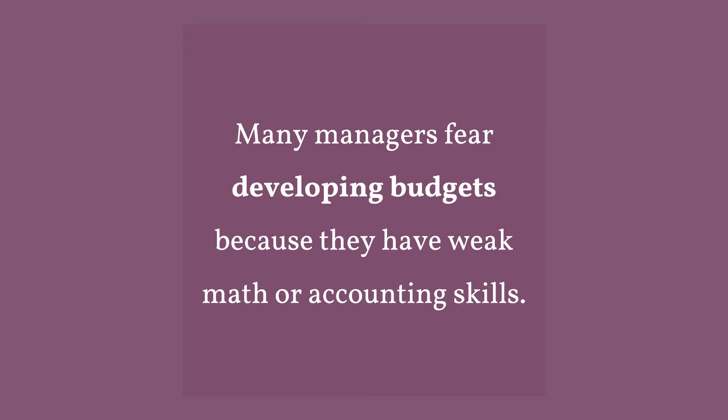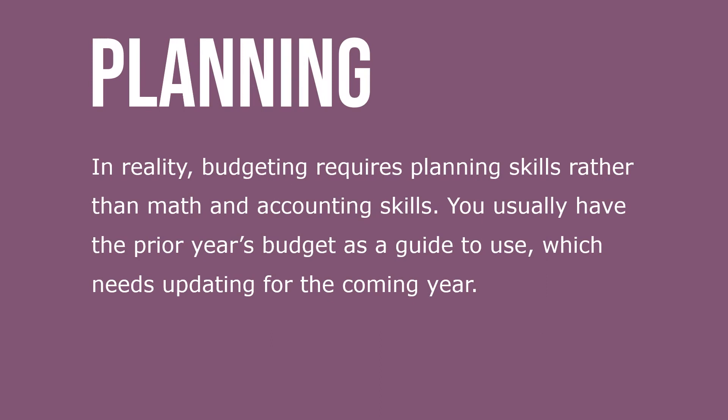Many managers fear developing budgets because they have weak math or accounting skills. In reality, budgeting requires planning skills rather than math or accounting. You usually have prior years' budgets as a guide to use, which needs updating for the coming year.